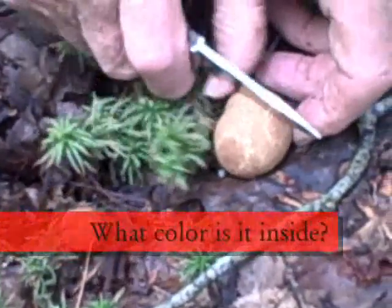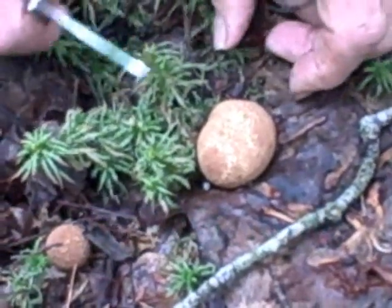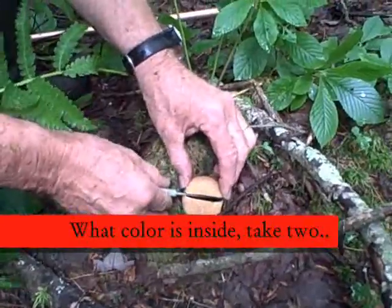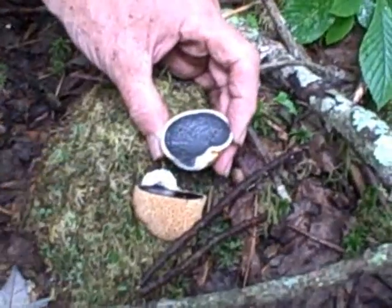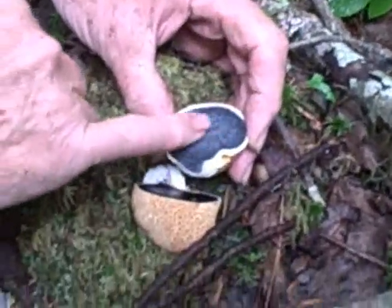If you cut that open, guess what color's inside? I'll guess red. Oh, very raw. And is that because it's older? Yeah, it's more mature.